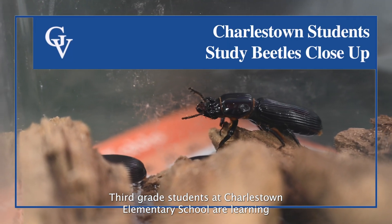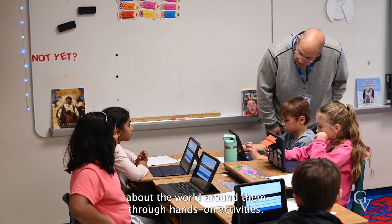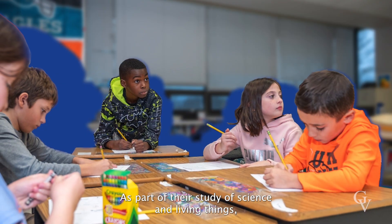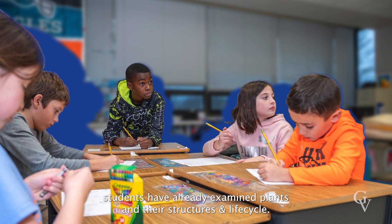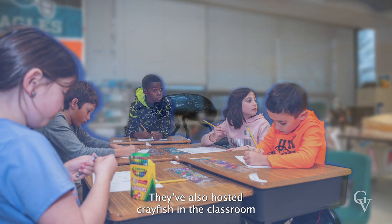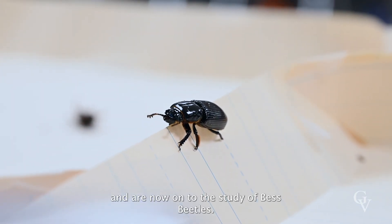Third grade students at Charlestown Elementary School are learning about the world around them through hands-on activities. As part of their study of science and living things, students have already examined plants and their structures and life cycle. They've also hosted crayfish in the classroom, and are now on to the study of best beetles.